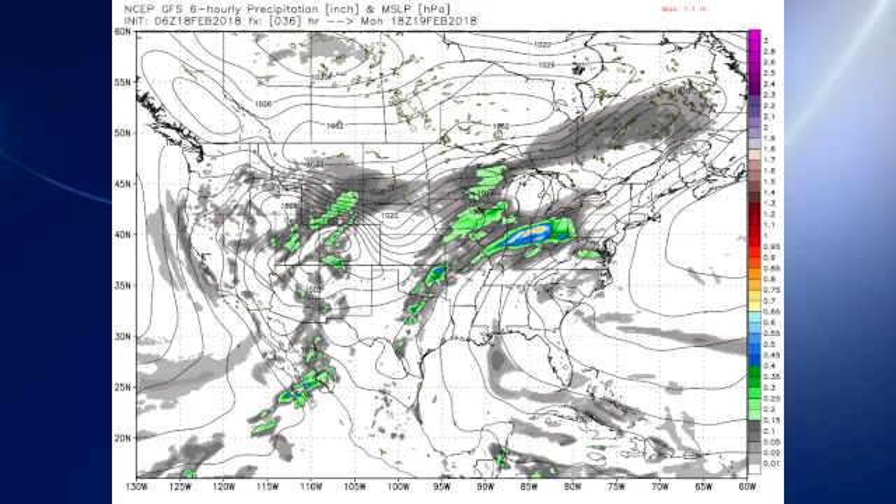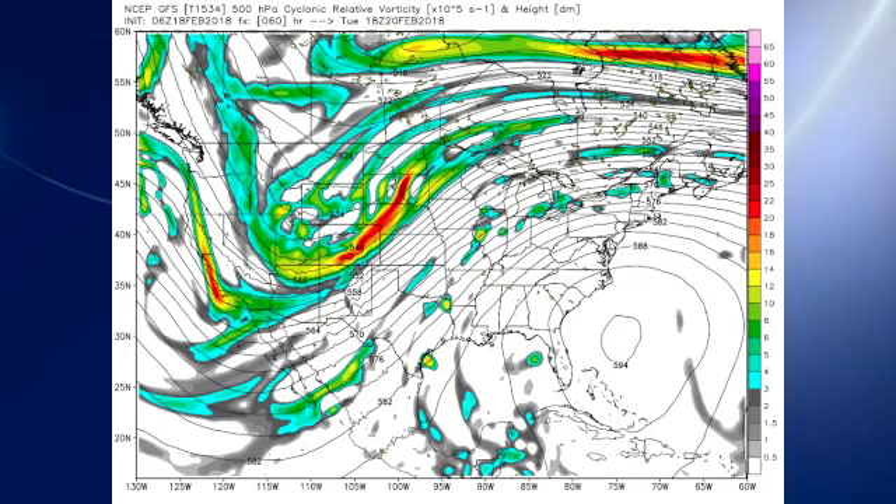That means a lot of rain for the central U.S. For us, we probably can't rule it out completely, but probably on the order of maybe 20%. The ridge is really big time just off the east coast of Florida as the trough to the west begins to come out of the Four Corners location.